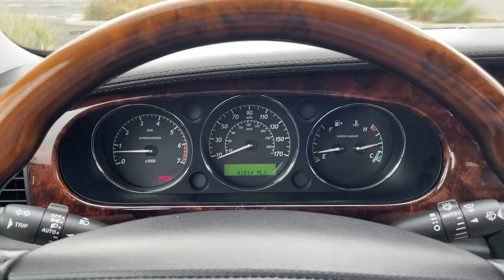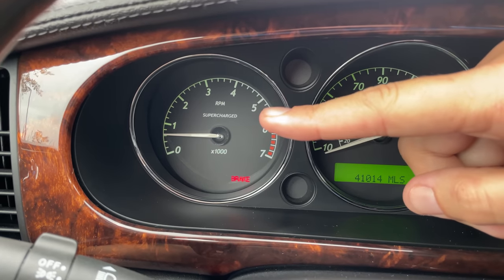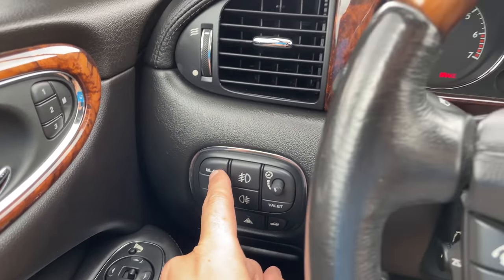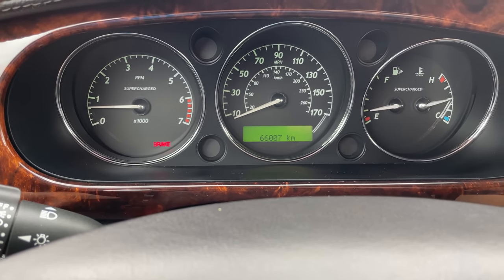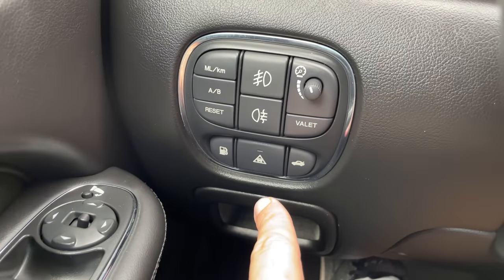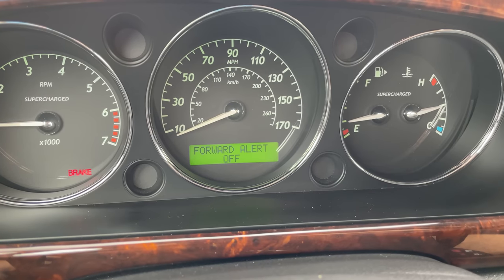Over in the gauge cluster, there's no screen — still old-school gauges. I like that it says 'supercharged' on the tachometer, and then 'supercharged' again on the gauge on the right, just in case you really needed that reminder. To the left of the steering wheel, there's a button that changes from miles to kilometers with a simple push — useful if you drive to mainland Europe. Another interesting button is this car-in-a-triangle, which turns on the forward collision alert system. Back in 2006, virtually nothing had that feature — it was an early attempt at forward collision warning that we now take for granted.